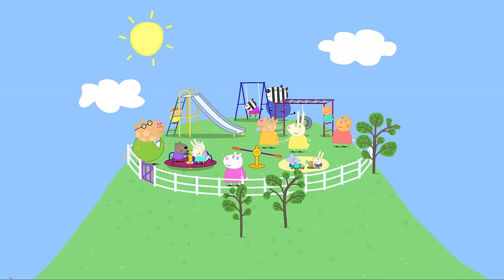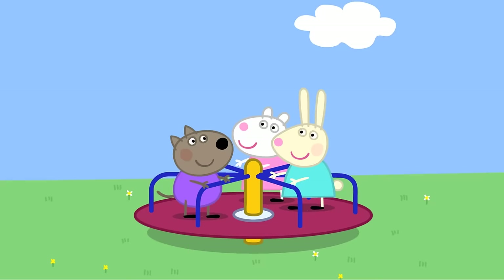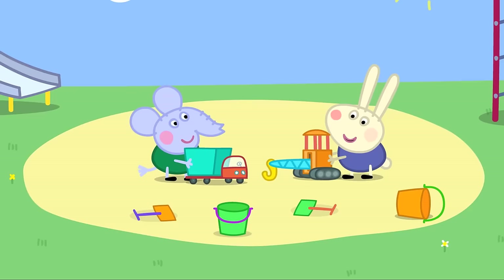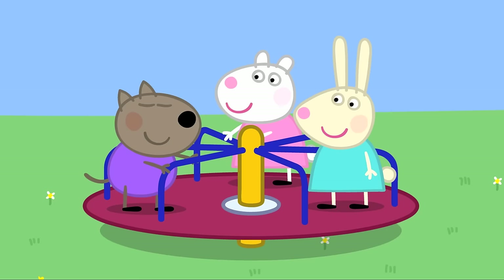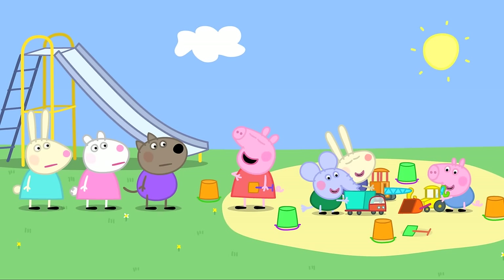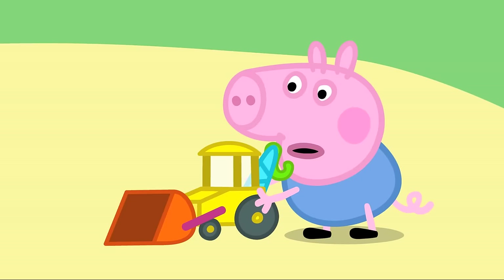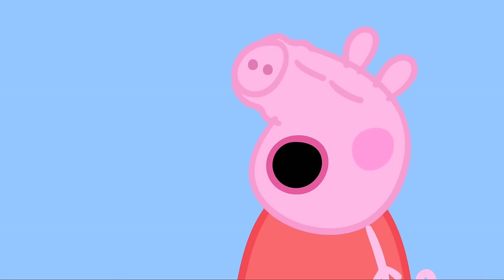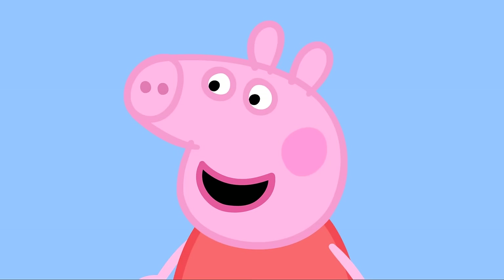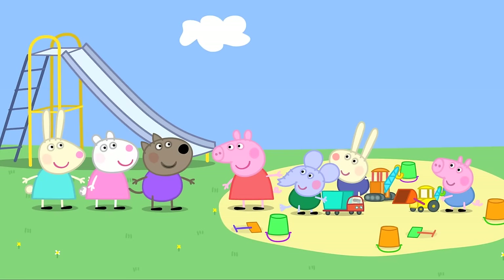Peppa and her family arrive at the playground. Edmund Elephant and Richard Rabbit are playing in the sandpit. They all decide to play in the sandpit. Peppa takes charge: stop! We're digging up the road, and I'm the boss! They pretend to dig up the road — making a hole, filling it in — and the road is mended. Hooray!